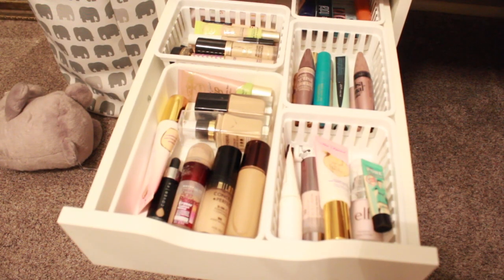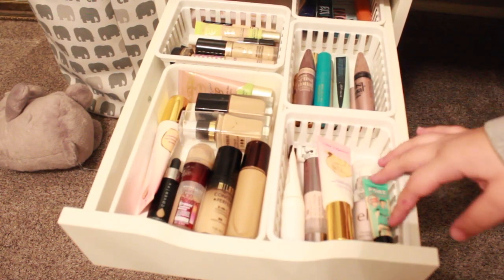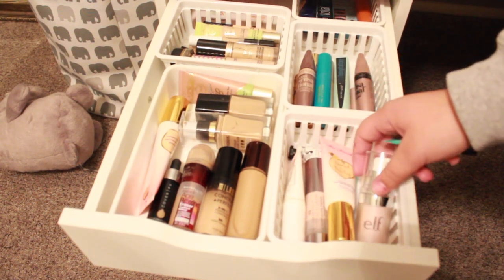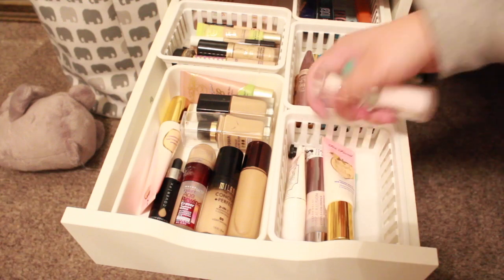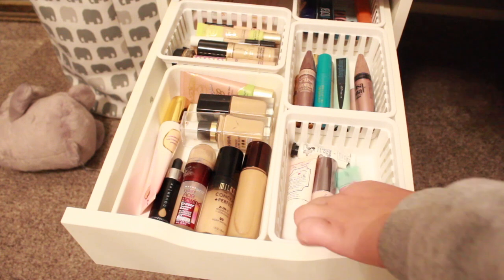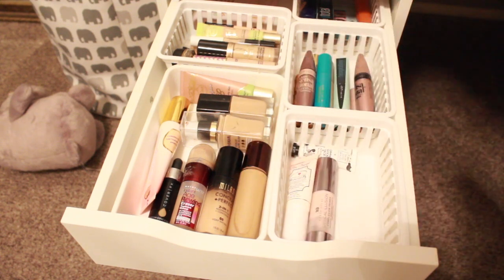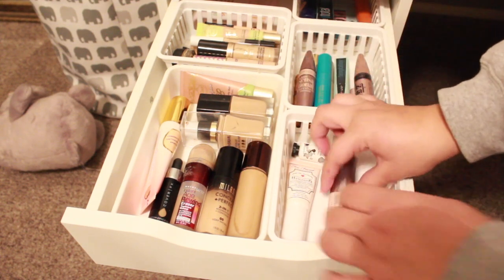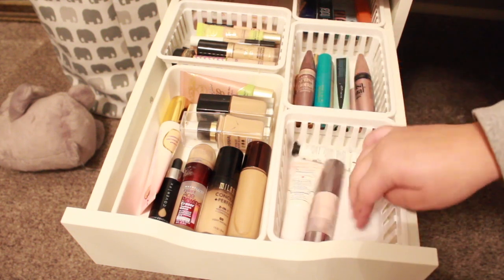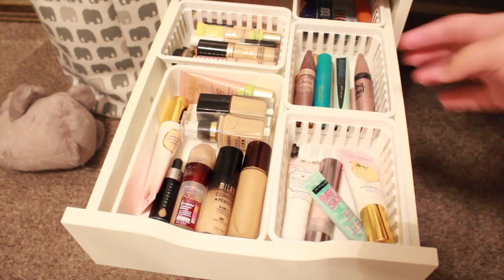Then in this drawer we have primer. So I have the Benefit Professional, ELF Poreless, the Too Faced Primed and Peachy, the Maybelline Baby Skin, the Urban Decay Optical Illusion, Too Faced Hangover, and this random brand — it's really bad but it's there.